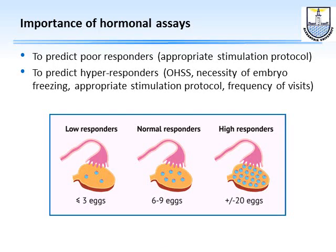Why do we do these hormonal assays? The AMH and FSH — particularly the AMH — allow us to predict whether the patient is going to be a poor responder, normal responder, or hyper-responder. If we expect a poor responder, we start with the appropriate stimulation protocol. If we expect a hyper-responder, we may need to freeze the embryos, choose the proper protocol, and increase the frequency of visits.